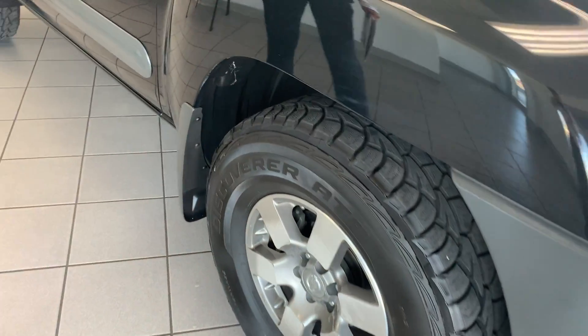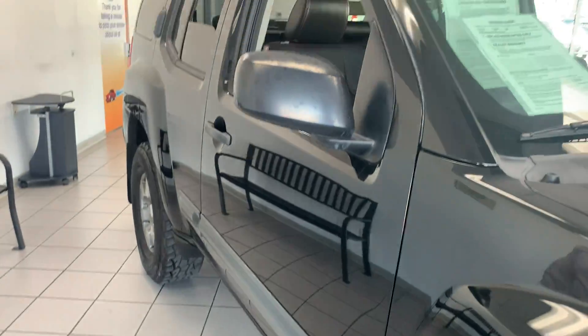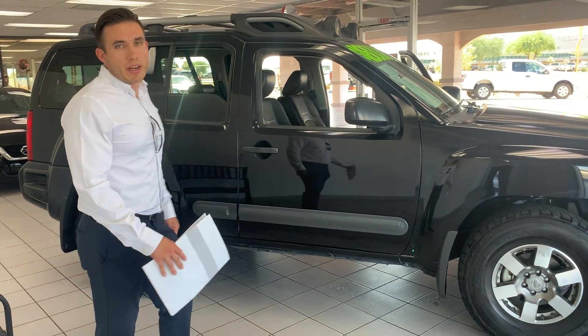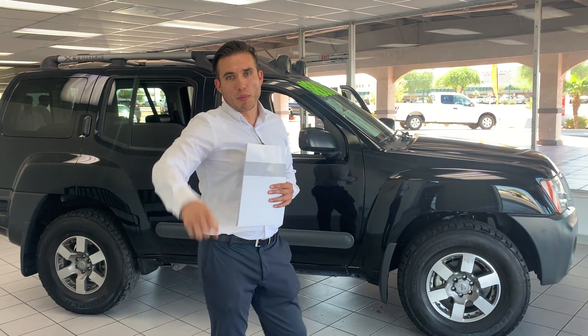It's perfect for the off-road — brand new off-road tires as well, black, hot, and ready. Whether you want to go to El Golfo, San Felipe, anywhere you want to go, it's perfect. Come check it out!